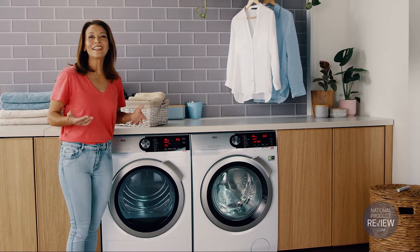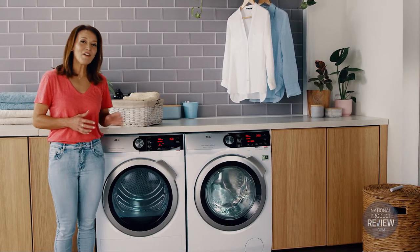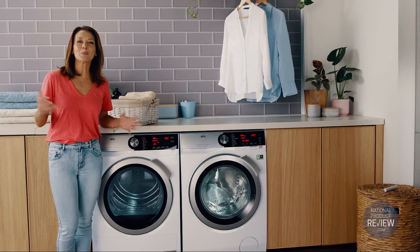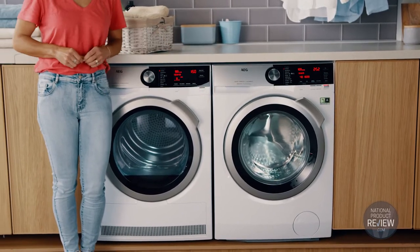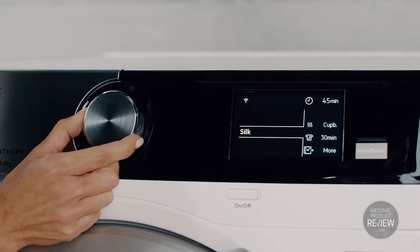Whether you find yourself washing daily or weekly, it can seem like a mundane task, but when you have intelligent technology on your side, handling the laundry is as breezy as a spring day. AEG's washing machines and dryers really do all the thinking for you, with intuitive features that ensure your clothes are as delicately cared for as if they were hand-washed.